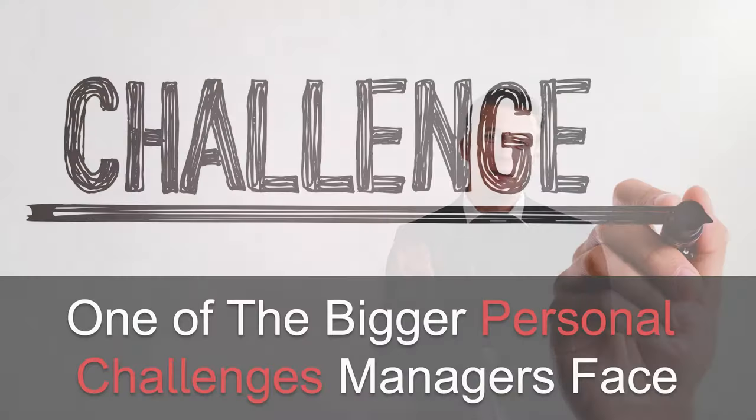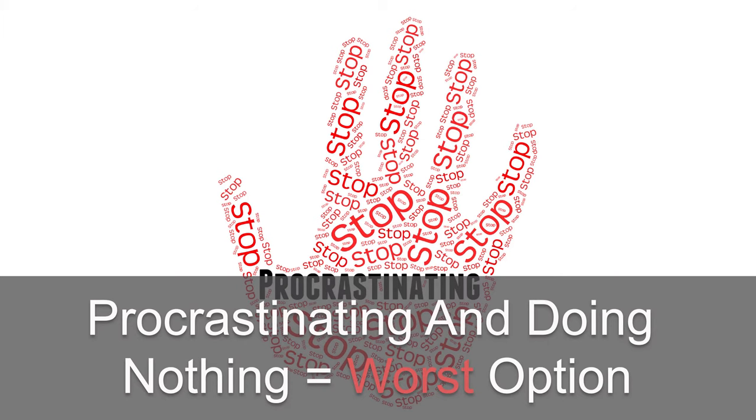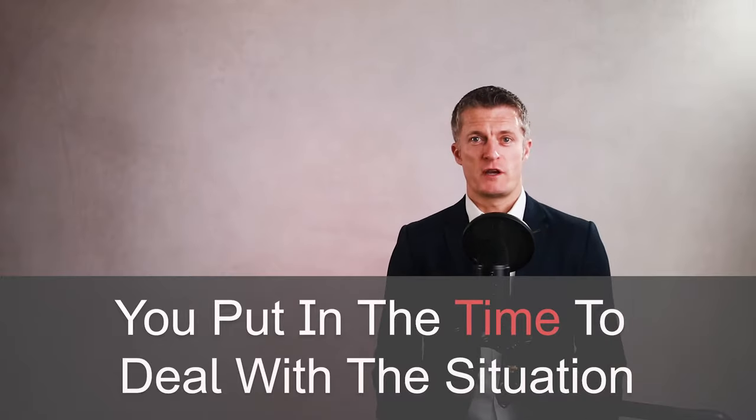Working out how to deal with an underperforming team member and then taking the right action is one of the bigger personal challenges any manager or leader faces at work. I never liked dealing with underperformers, yet I knew that procrastinating and doing nothing was the worst option. I also learned that when dealing with underperformers as a manager, you're very much on your own — you must assess the situation, have the difficult conversations, decide on the action needed, and put in the time to deal with it.